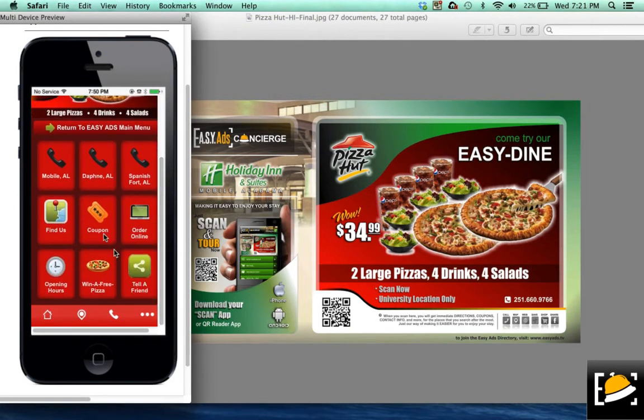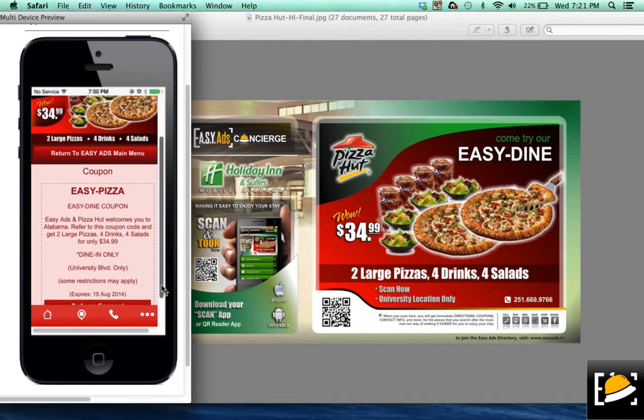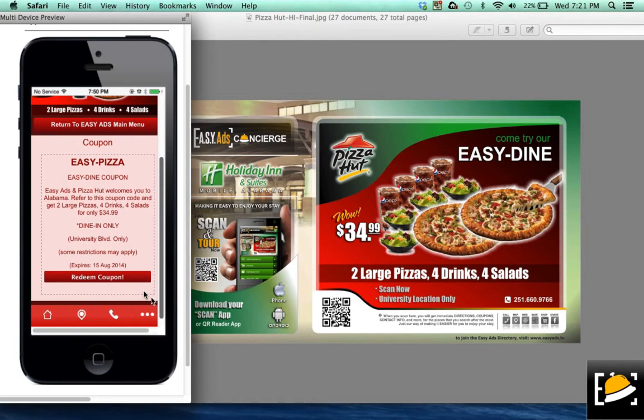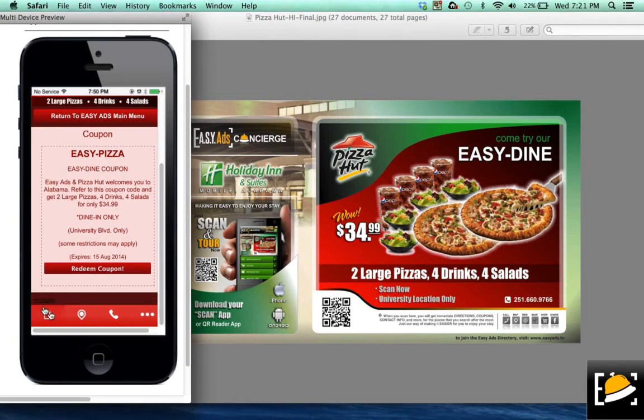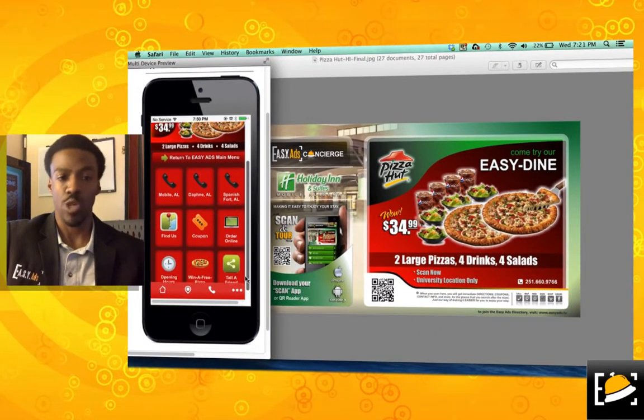Also, coupons — coupons will be very important. Mr. Brian is running a dining special for $34.99. We can create a code for you, Ms. Sally, so that you can follow and track it on your P&A system. We want to make sure that Easy-Ass Concierge is benefiting Pizza Hut all the way. They can redeem those coupons, and we can keep track of them very, very well. Again, this is cutting-edge technology, and we want you to be a part of it.